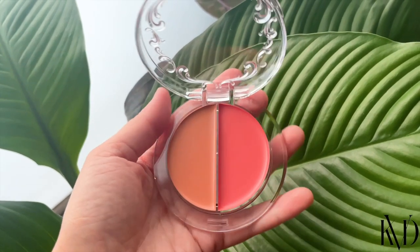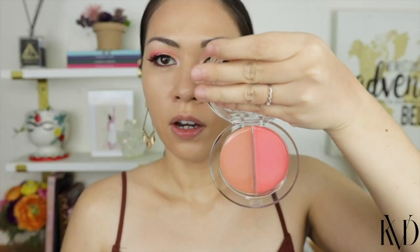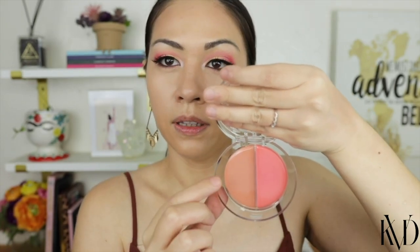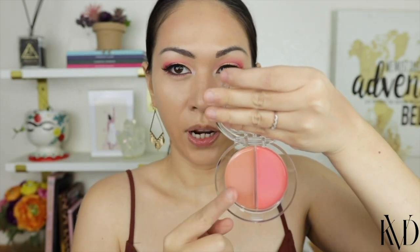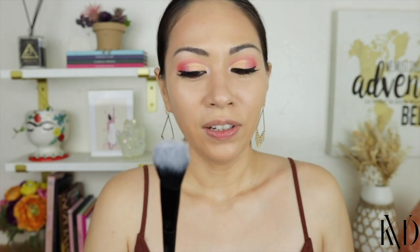Next we are going in with KVD's Good Apple Blush Balm Duo, in the shade Elusive Orchid. When I got this I thought it was gonna be really peachy but this is really pink, and I thought this was gonna be a light peach but it's more light brown. This shade is more of what I would wear. Bright pinks always look off with my skin tone. I feel like it's a no-brainer that the KVD number 25 brush and these two are just made for each other.